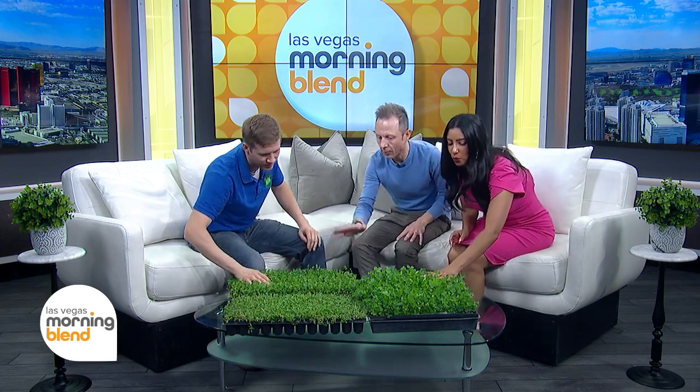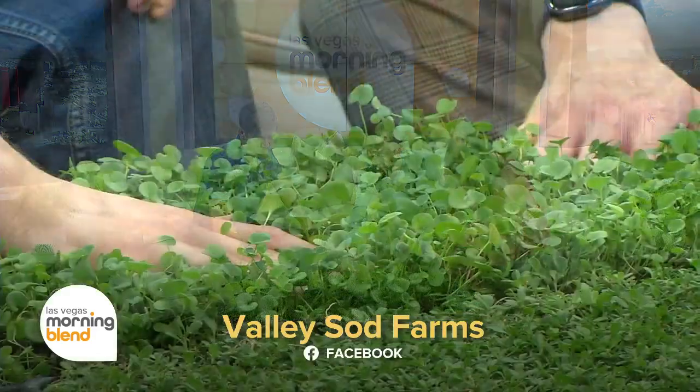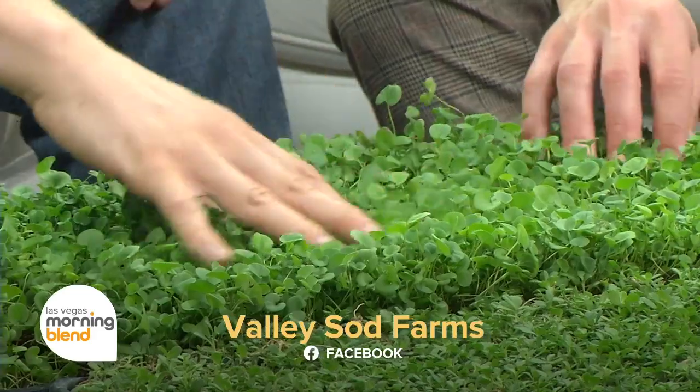So there are three different plants, actually. This one is called Dichondra — you guys can give them all a feel if you'd like. They're different species. What kind of makes Dichondra stand out is that it's going to be the most shade tolerant and it seems to kind of be the aesthetic favorite.